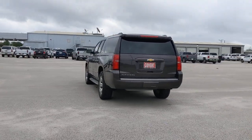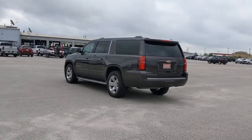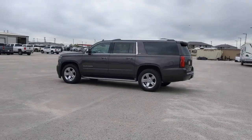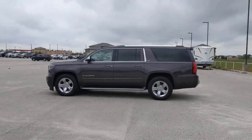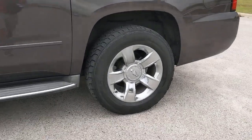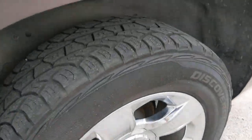The following are some of this vehicle's highlighted options: keyless entry, navigation system, active suspension, premium sound system, satellite radio, power passenger seat, heated rear seat, heated mirrors, cooled front seat, and keyless start.